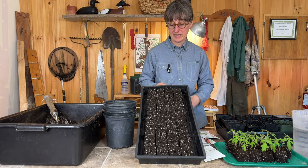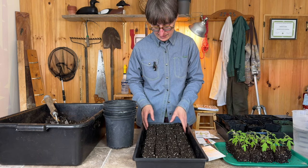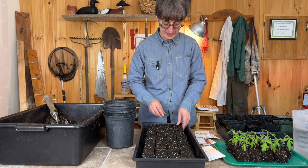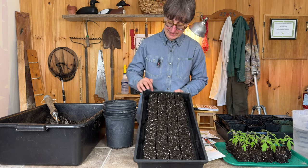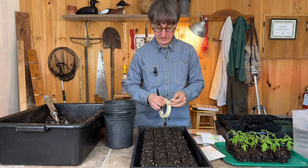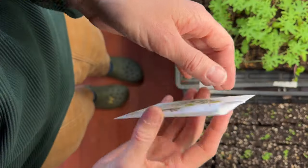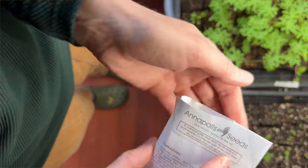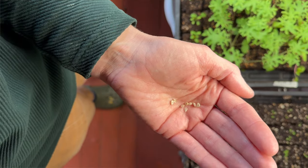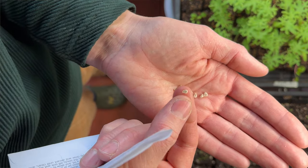I'm going to plant into these two-and-a-half inch soil blocks, which I just made with ProMix potting soil - they're here in this nice tray with little divots on top for planting seeds. Tomato seeds are very easy to plant: you don't have to soak them, you don't have to stratify them, you don't have to do anything special. They'll germinate really pretty easily within about a week.